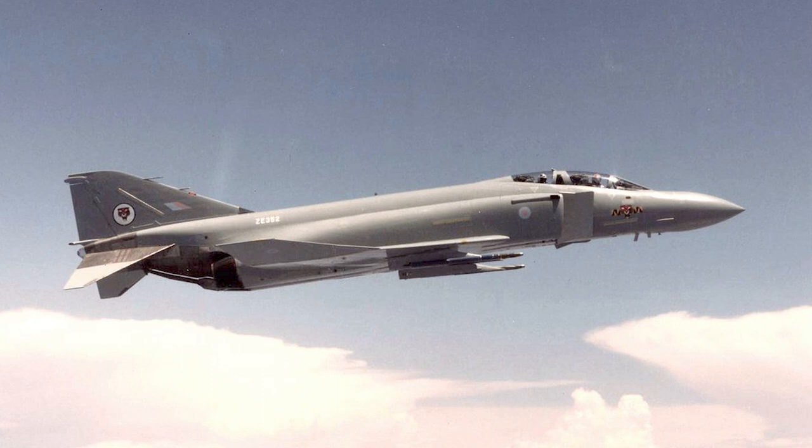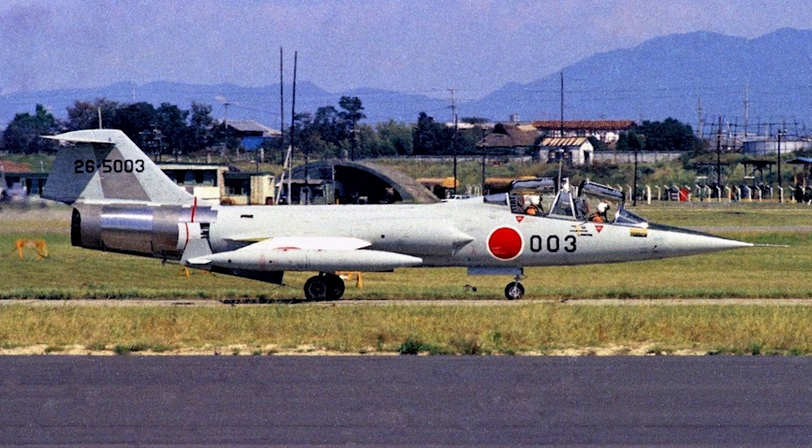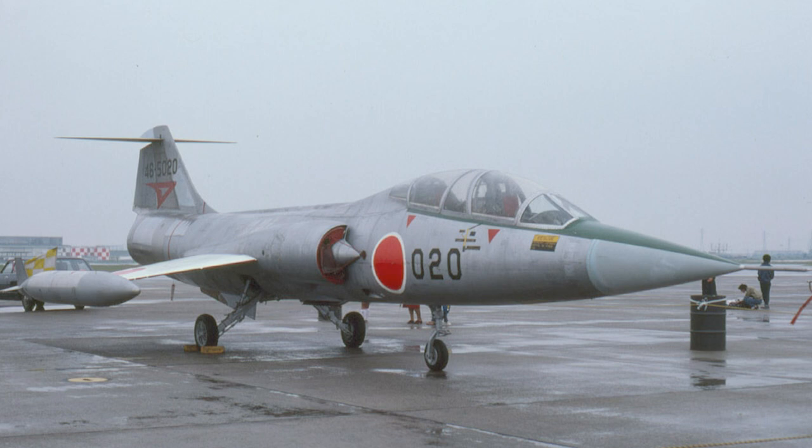Japan got the Lockheed F-104DJ. With the introduction of the F-104J into the JASDF, it was clear that an advanced trainer was needed to ease pilots into the Mach 2 high-performance interceptor. The F-104D was the obvious choice, and a total of 20 F-104DJs were built by Lockheed and sent to Japan in 1961. While the F-104D used the J79-GE-7A, the F-104DJ was built with the J79-GE-11A turbojet, though both engines produce the same thrust figures.